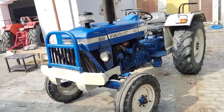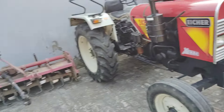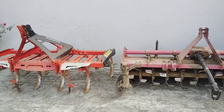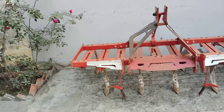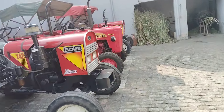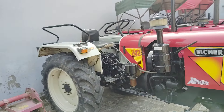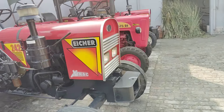And this one — this is an Eicher Tector, Iser Tector 242, in its original condition. UP 37 number, Hapur. The tractor has oil and is in good condition — low eye view, full side view.